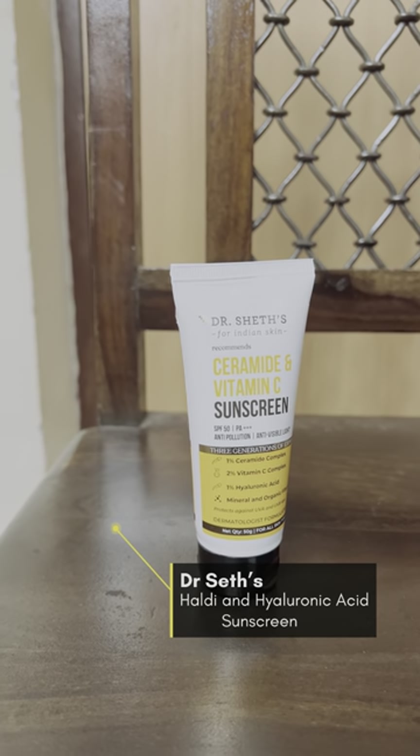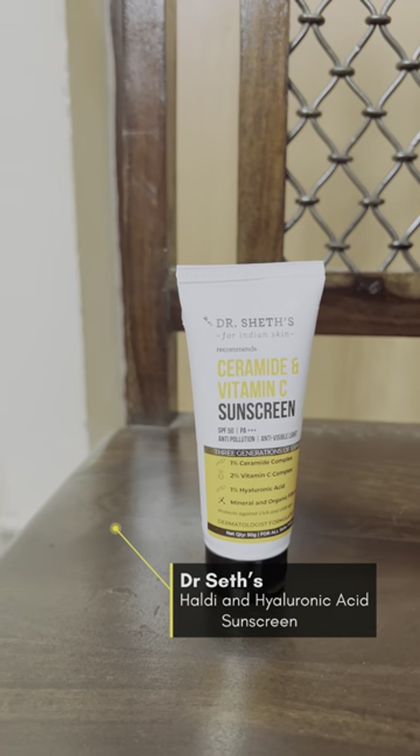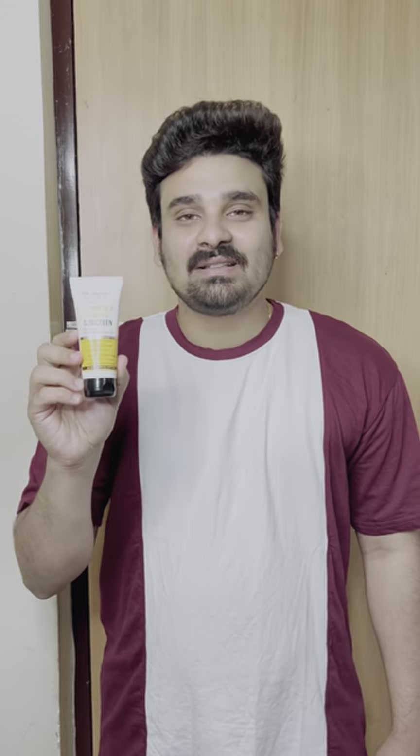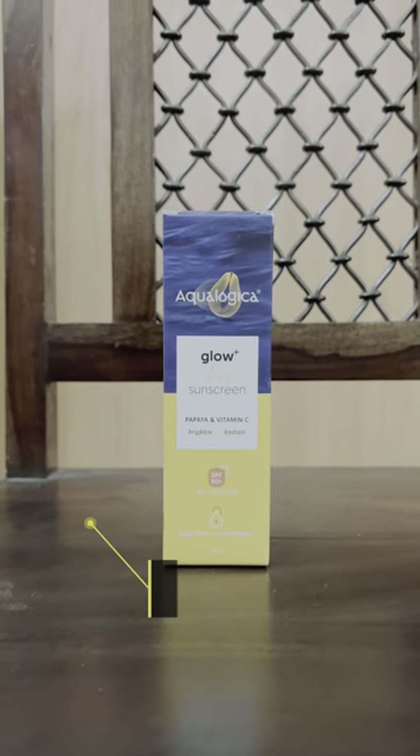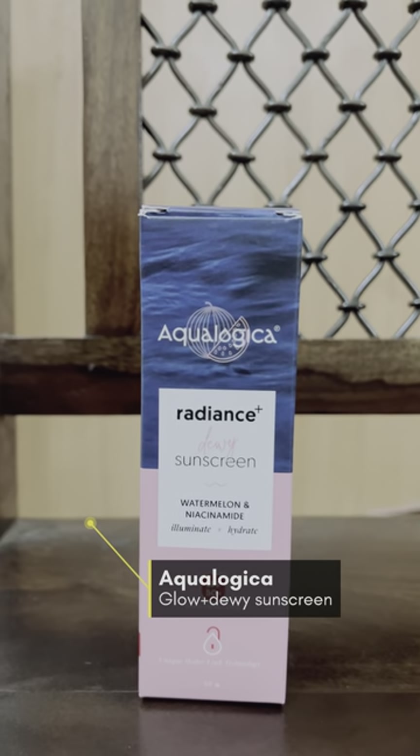Number 3: Dr. Shades, formulated for Indian skin. It features Thermaq and vitamin C, SPF 50 and PA++, with anti-pollution and anti-visible light protection. It also includes Aqualogical Glow and Radiance benefits.